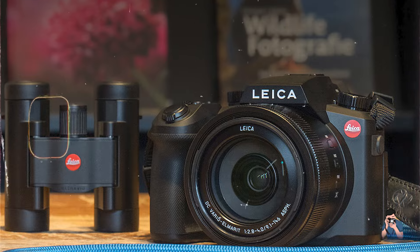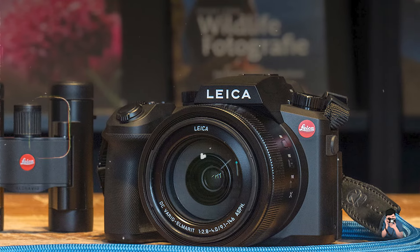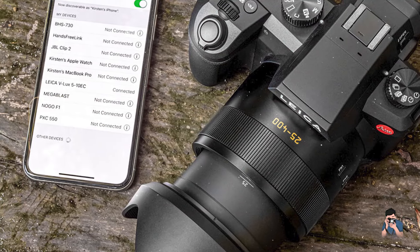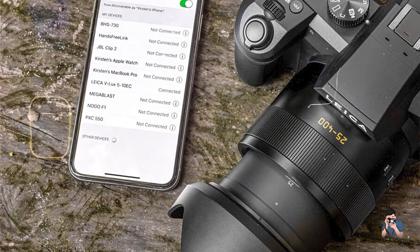The camera's advanced image stabilization technology and heat dissipation system optimize performance and reliability during prolonged shooting sessions, maintaining consistent image sharpness and stability.